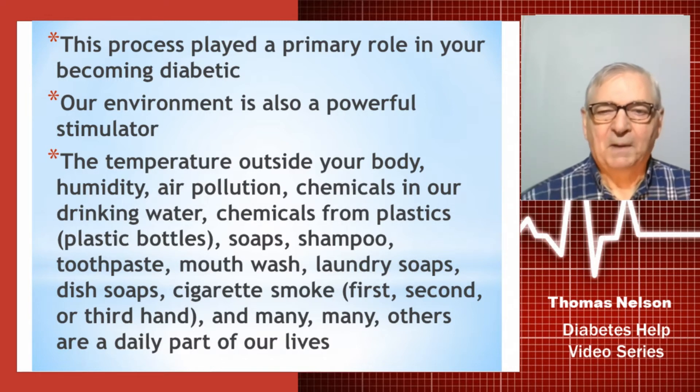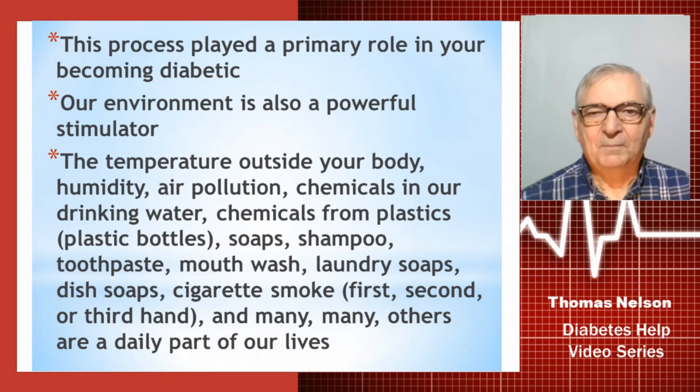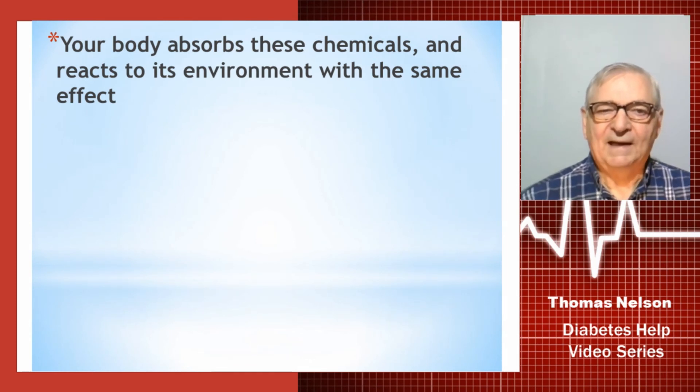Our environment is also a very powerful stimulator. The temperature outside your body, humidity, air pollution, chemicals in your drinking water, chemicals from plastics and plastic bottles, soaps, shampoos, toothpaste, mouthwash, laundry soaps, dish soaps, cigarette smoke — first, second, and third hand — and many other stimulators in your environment are there every single day, acting on your body every single day as just a part of your daily life. Your body will absorb those chemicals and react to its environment with the same effect.